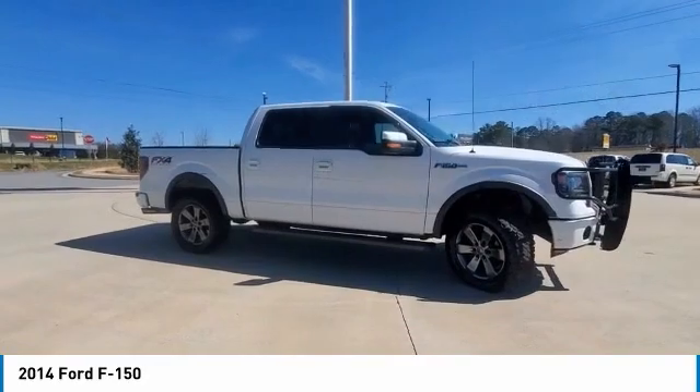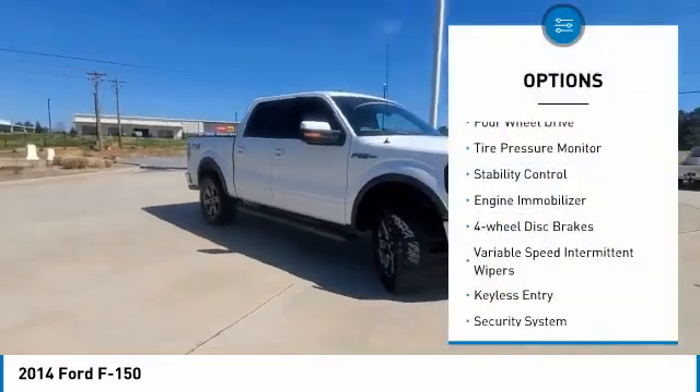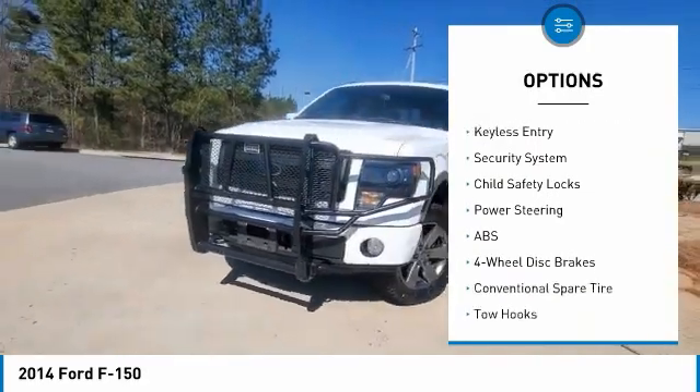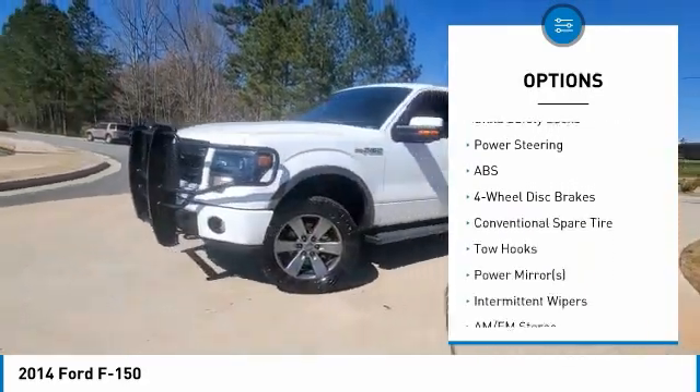Here are some of this vehicle's great options: four-wheel drive, tire pressure monitor, stability control, engine immobilizer, four-wheel disc brakes, variable speed.